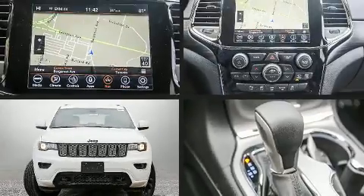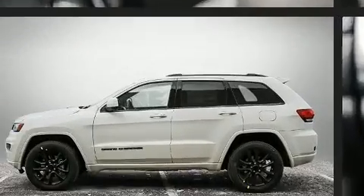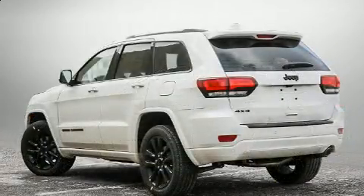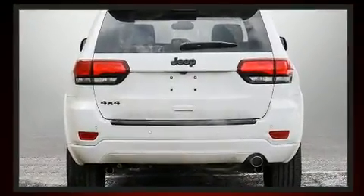Experience driving perfection in the 2020 Jeep Grand Cherokee. It features an automatic transmission, four-wheel drive, and a refined six-cylinder engine. This model accommodates five passengers comfortably and provides features such as a tachometer, speed-sensitive wipers, and a built-in garage door transmitter.